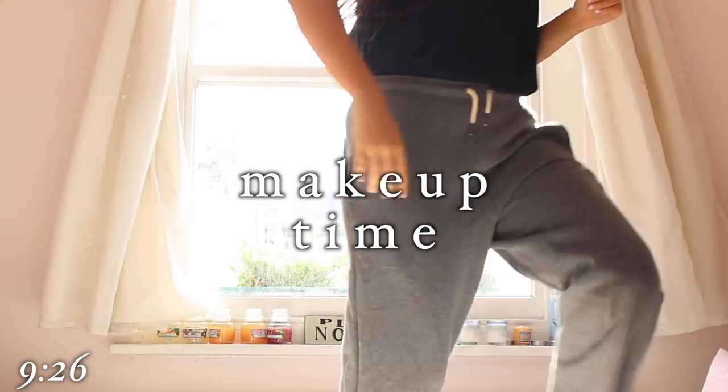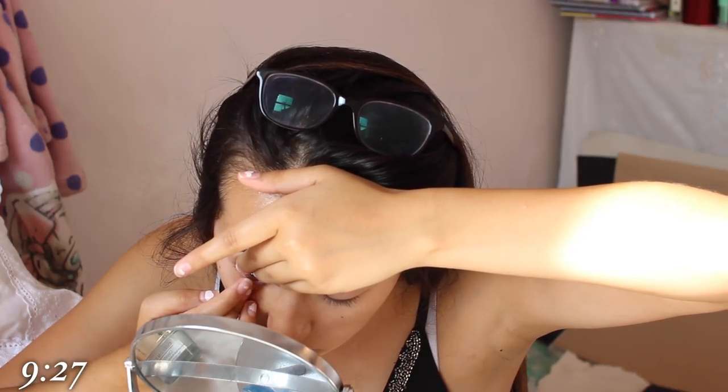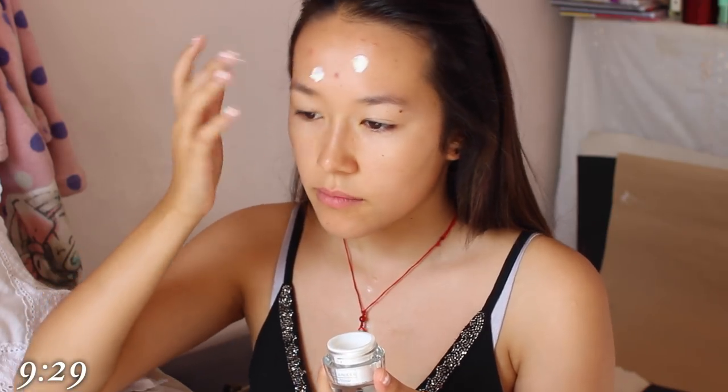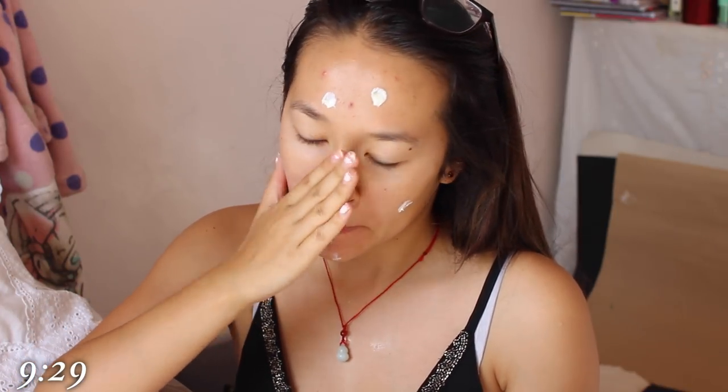And it's finally time for makeup. The first thing I do is I put in my contacts because having glasses and using box lights, they often reflect in the lenses and it just doesn't look good. After that I'll put on some moisturiser, trying not to use any SPF so that the lights again don't reflect and make you look like a ghost.